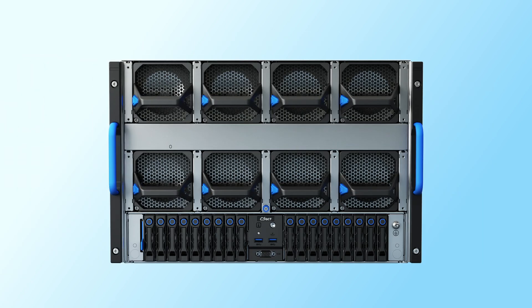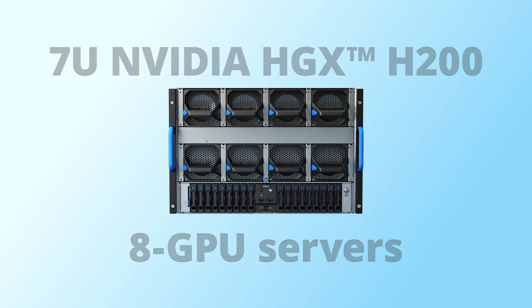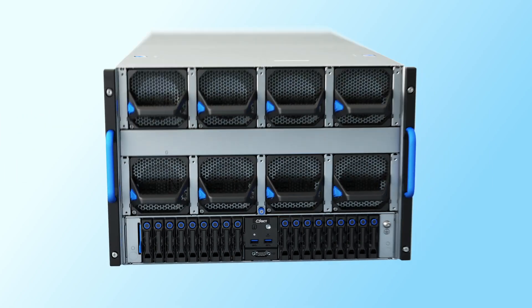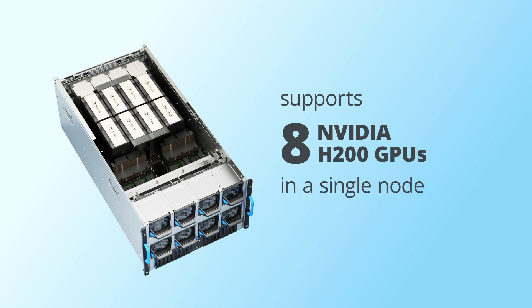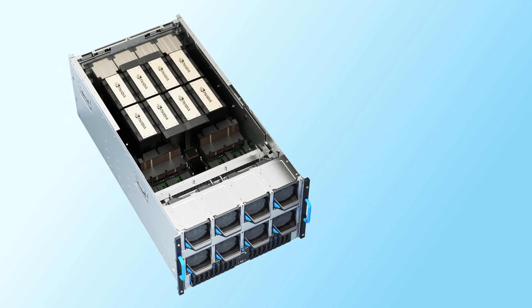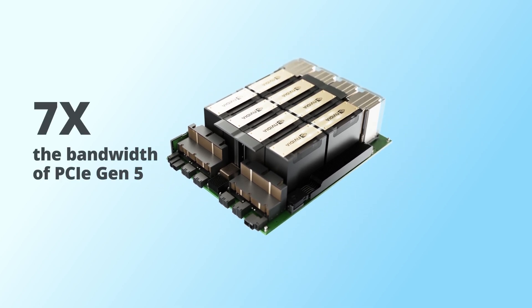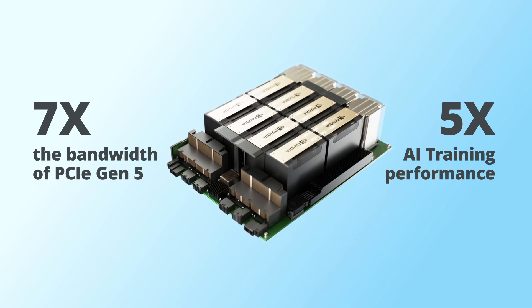QCT offers a variety of 7U NVIDIA HGX H200 8GPU servers, namely the Quantigrid D74H, D74F, and D75F. With NVIDIA NVLink, these systems support 8 NVIDIA HGX H200 GPUs in a single node with 900 GB per second GPU-to-GPU interconnect, which is 7 times the bandwidth of PCIe Gen 5, offering up to 5 times AI training performance compared to its previous generation.